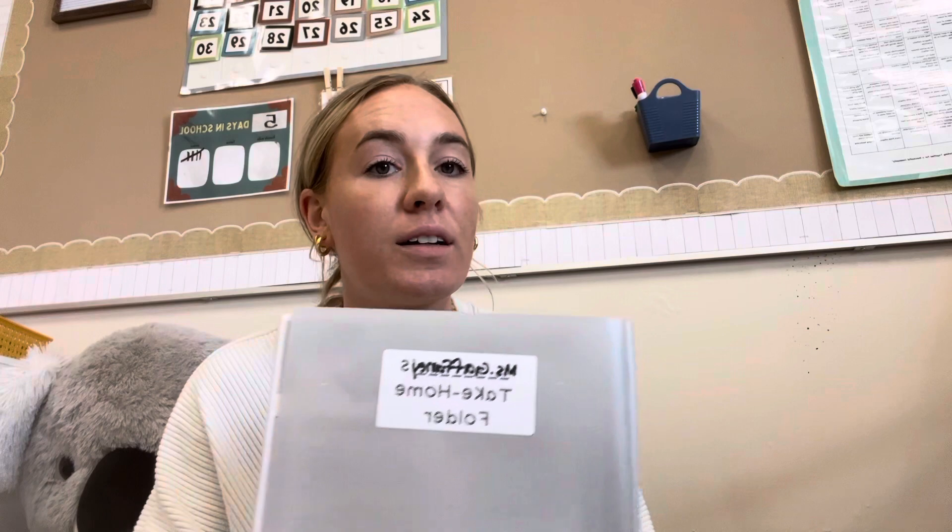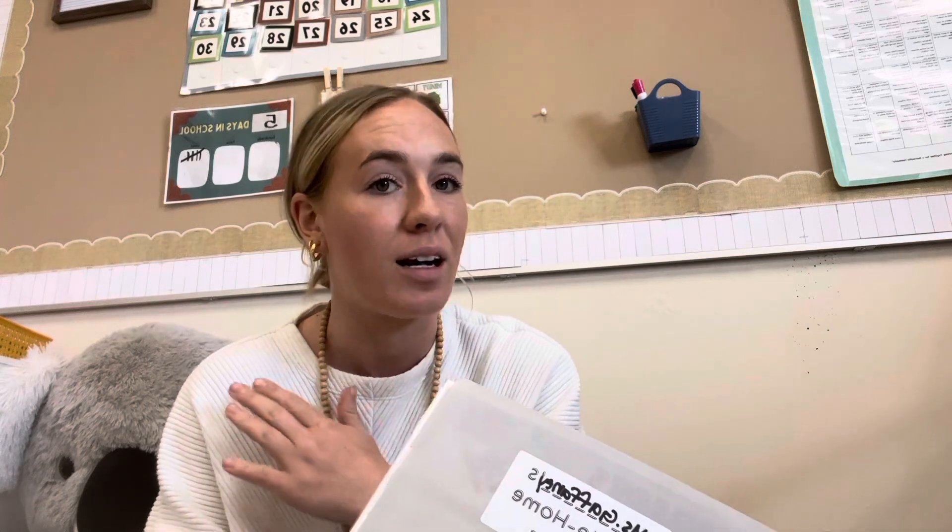Hi first grade families, my name is Mrs. Gaffney and this is a little information video to go over some of my main forms of communication throughout this year in terms of management, homework, and what to expect throughout the school year.